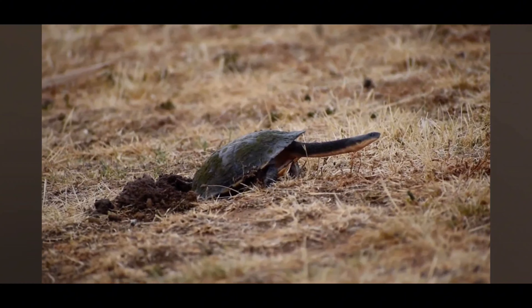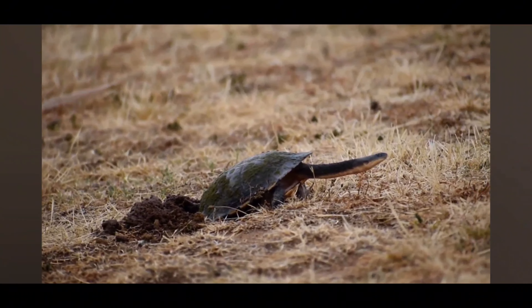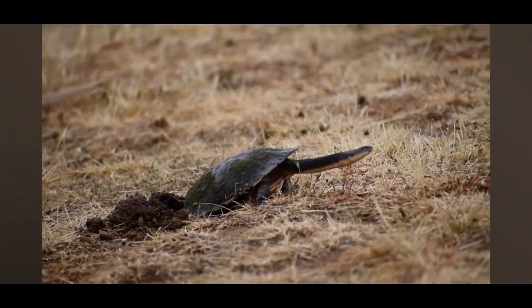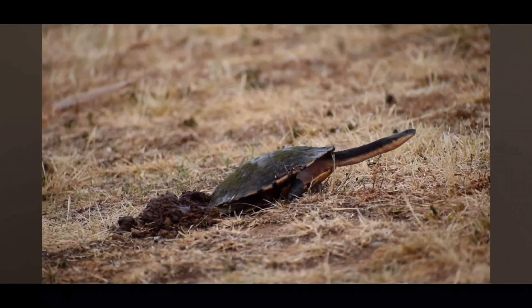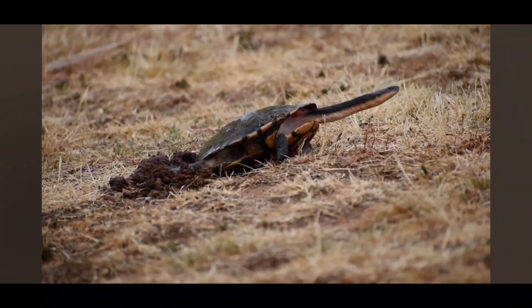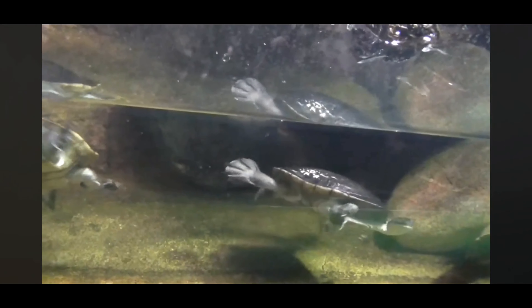There's also a humorous side to these creatures. One amusing fact about them is their sometimes clumsy movements on land. Despite their gracefulness in water, long-necked turtles can appear comically awkward when attempting to navigate on land. Their long necks and relatively small limbs can lead to wobbly movements and amusing attempts to get around, making them endearing to observe.